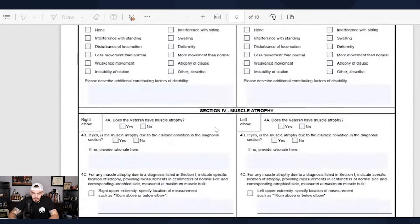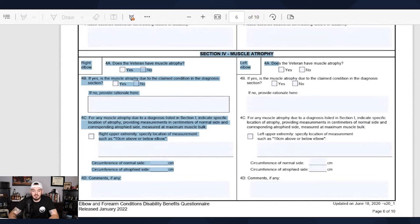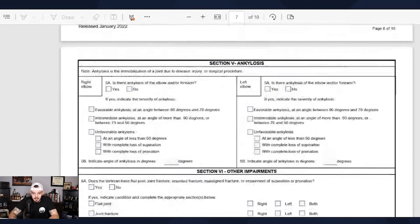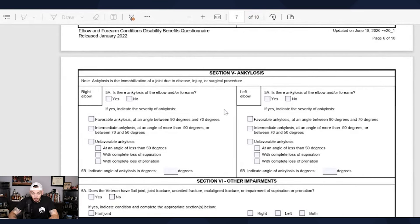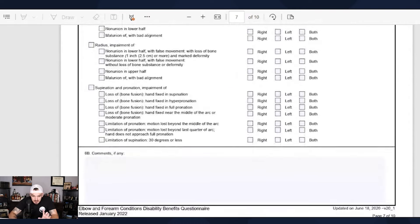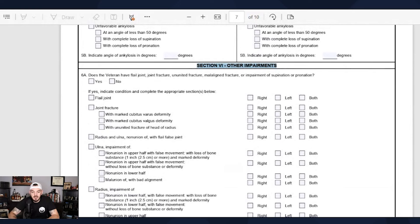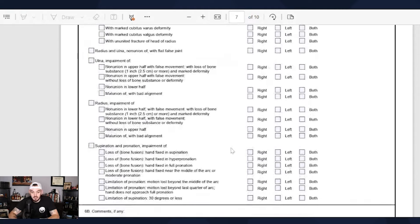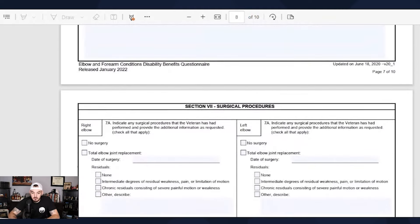Muscle atrophy — in really severe cases like surgery or severe accidents, that's where you'll see that. Ankylosis — if this is you, this section pertains to the loss of use of your elbows and forearms. Other impairments get at secondaries or deformities in the arm — shoulders and arms can be rated on deformity. There are other conditions that can stem from your elbows and forearms.